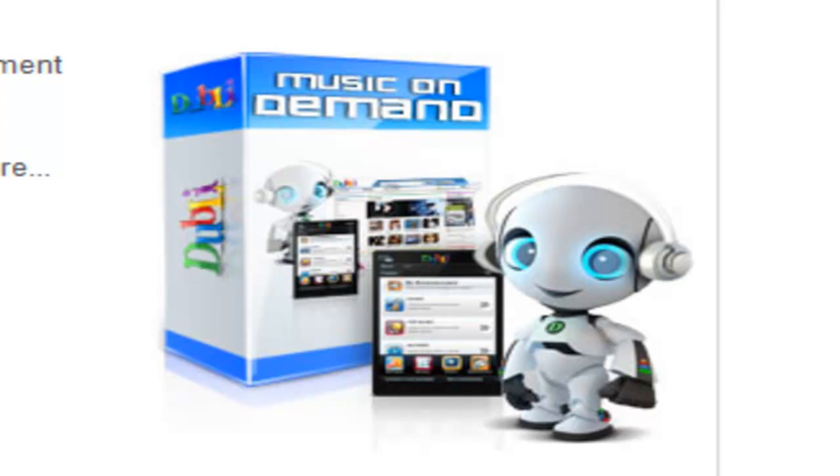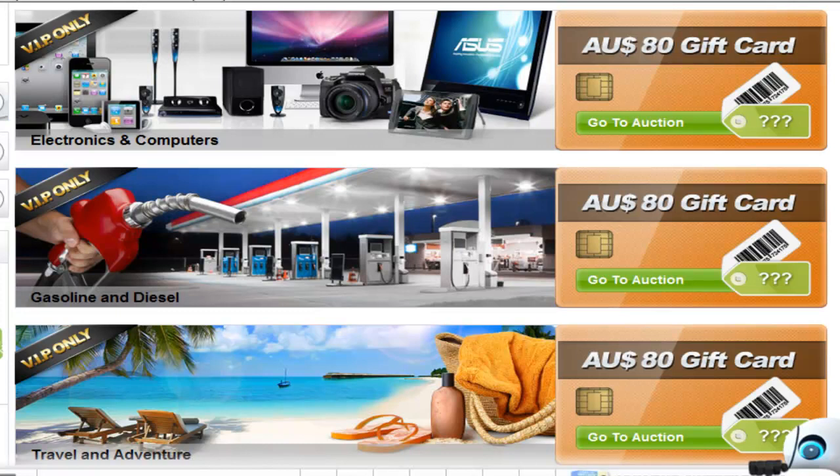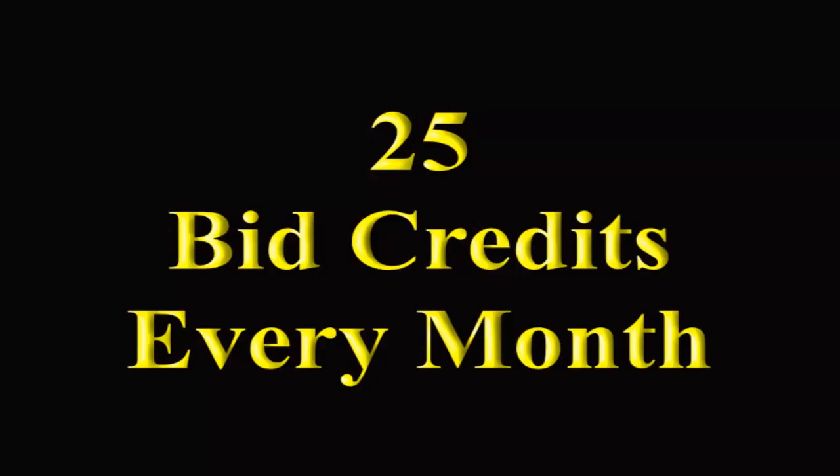This means that you can have full access to the entertainment, 5% cash back on every single purchase you make in the shopping mall, access to the cash card auctions, and 25 credits every month to bid on the cash cards, all absolutely free, just by showing your friends how they can save money on all of their expenses.